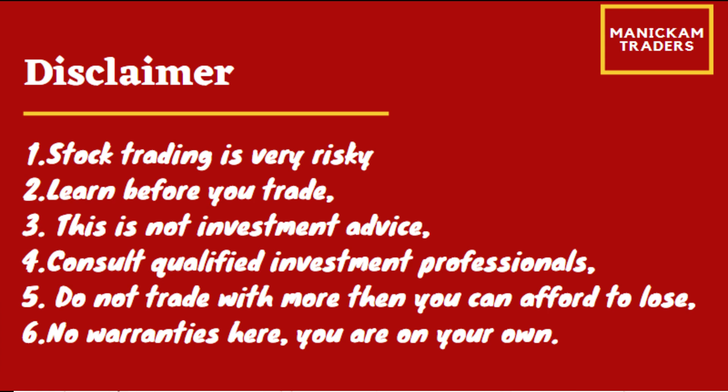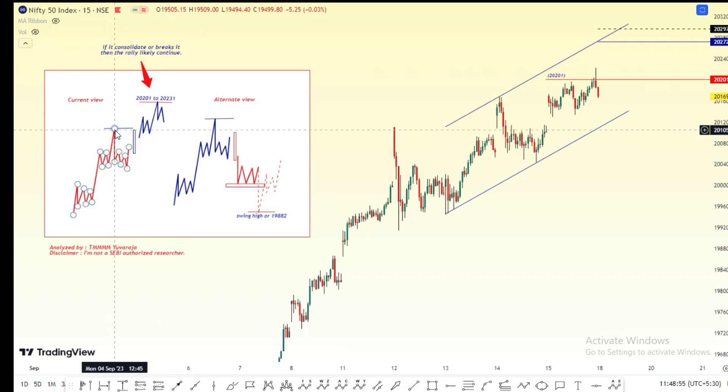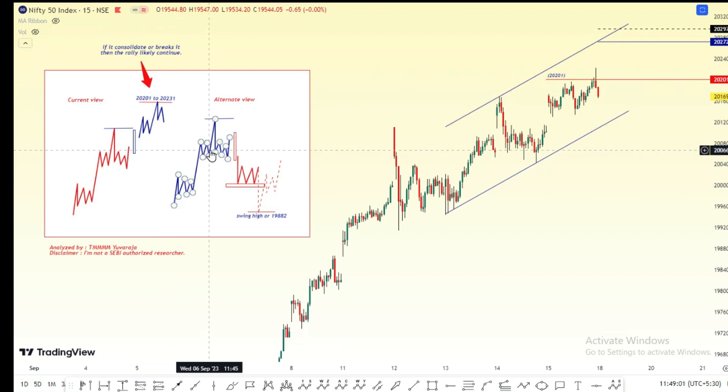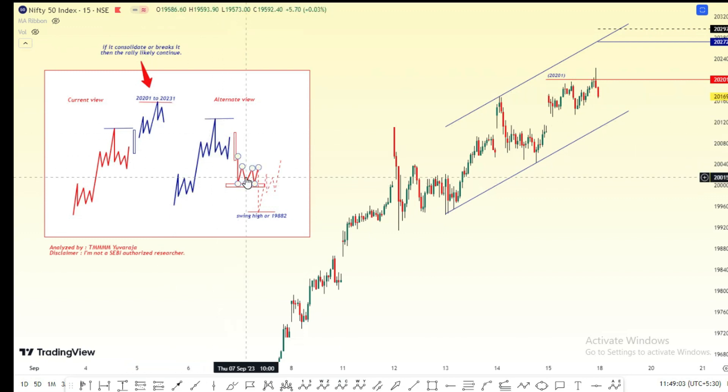So, Nifty and Bank Nifty daily structure. We were talking about the market gap and the previous wave we cut. We had a rally confusion. That gap was the same, and we were talking about a small amount of correction.